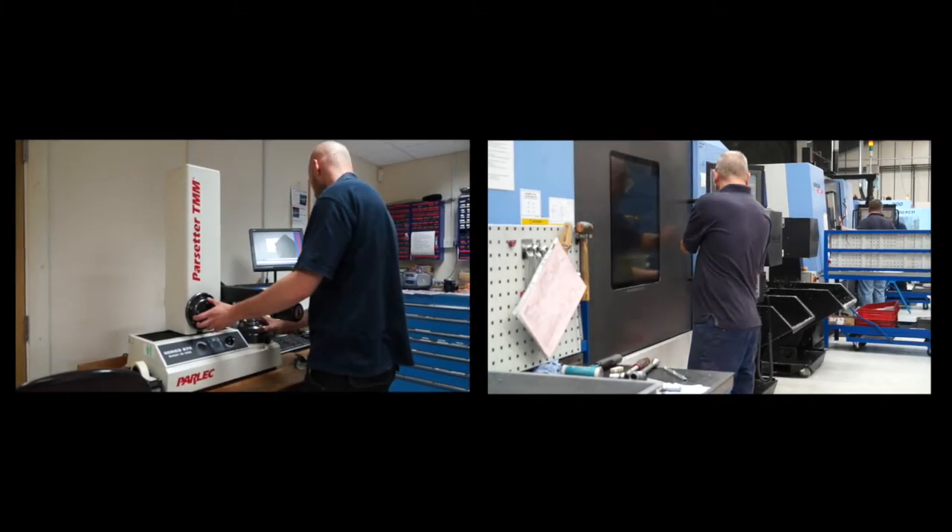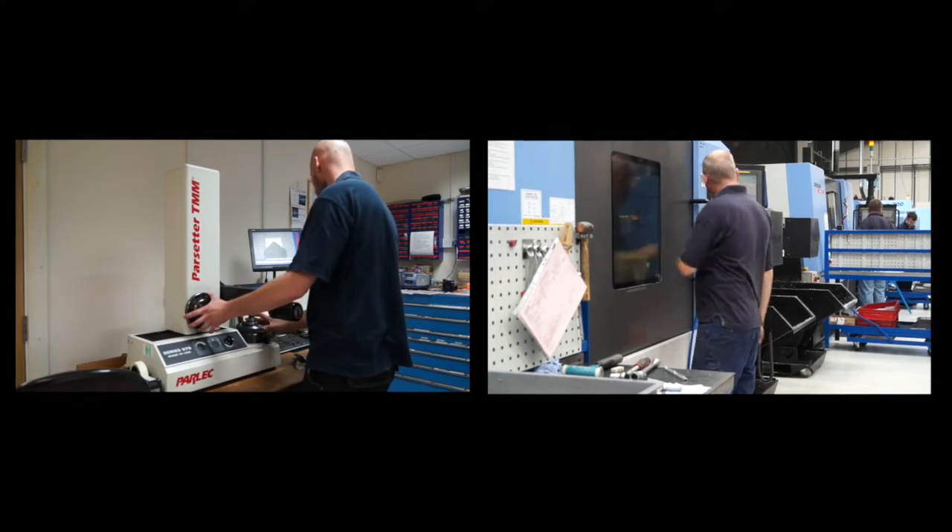And how many people do you employ now? We employ 43 people now and are still recruiting. And what industries would you serve? We're heavily involved in the aerospace industry — motorsport and medical are our main three. And that would be subcontract? Subcontract, yes.